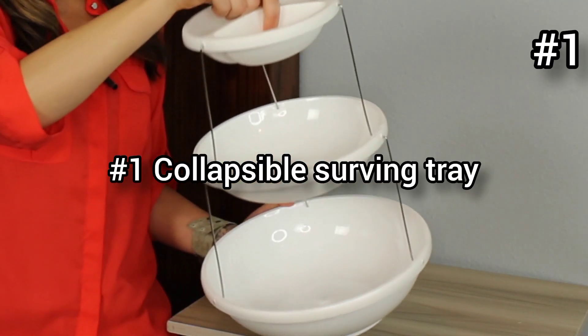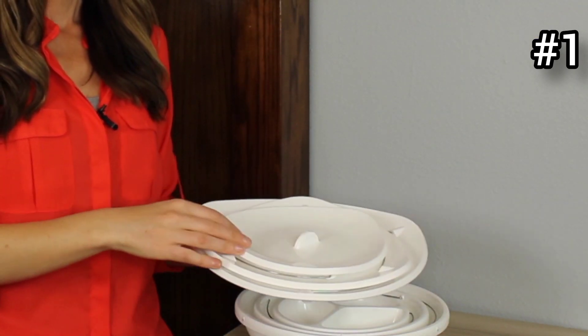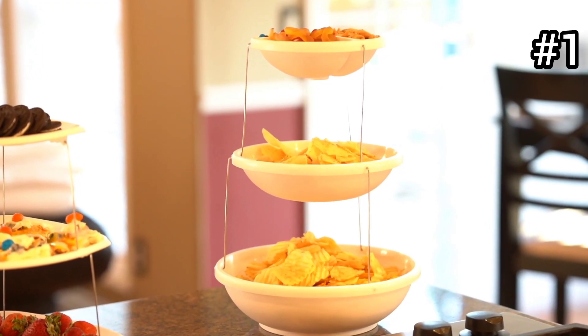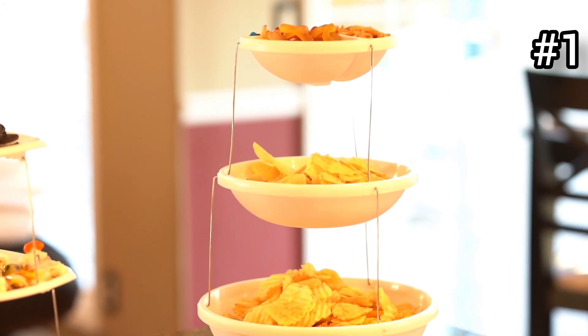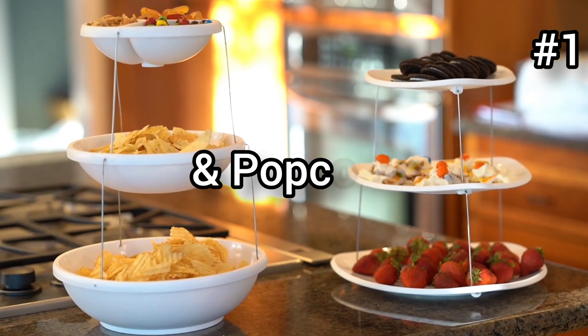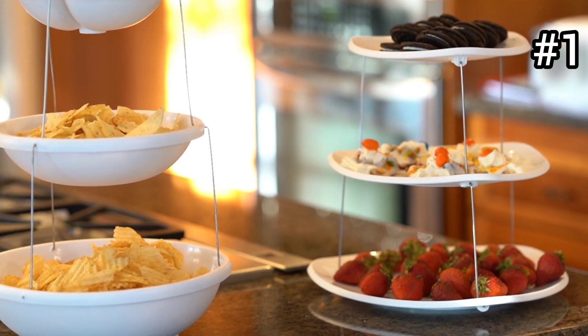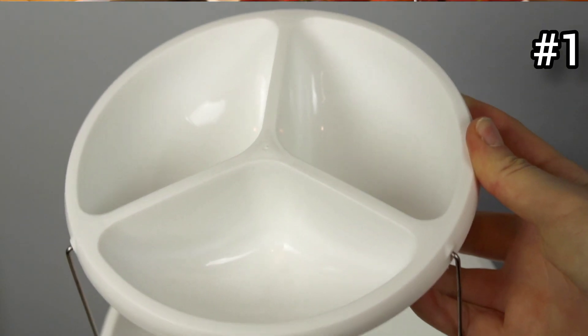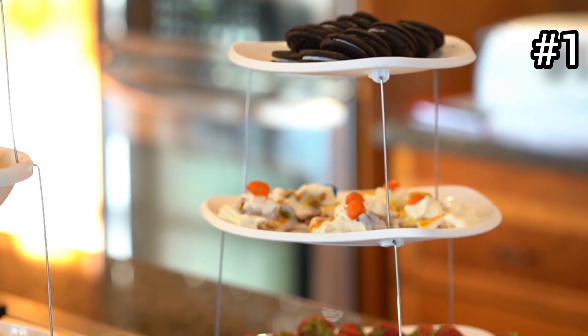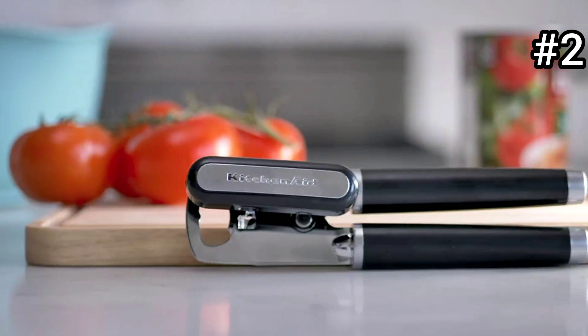The first one is a collapsible serving tray and bowls. These painted three-tier party bowls and trays are a fun and attractive way to serve guests at your next gathering. The bowls are perfect for holding snacks like chips, pretzels, and popcorn, and also great for salads and fruits. The trays are great for cookies, desserts, and fondue. These are convenient for any occasion and make a great addition to family barbecues and holiday dinners.